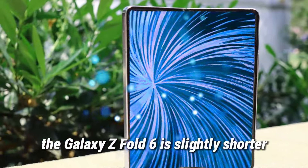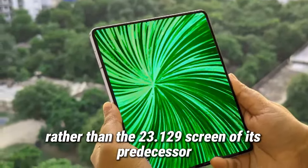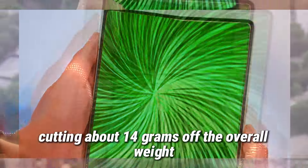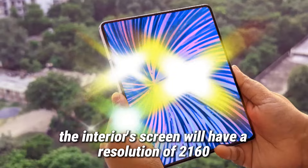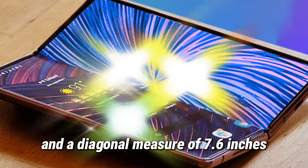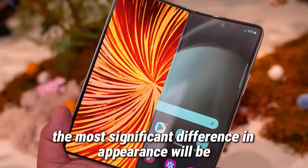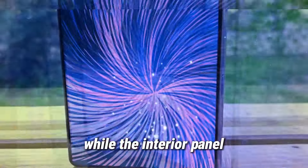Moving on to other features and specs, the Galaxy Z Fold 6 is slightly shorter and wider than its predecessor, with a 22:1-9 cover display rather than the 23:1-9 screen of its predecessor. It'll also be slimmer, measuring only 5.6mm thick when unfolded, while simultaneously cutting about 14 grams off the overall weight. The interior screen will have a resolution of 2160 by 1856 pixels, with support for a 120Hz refresh rate and a diagonal measure of 7.6 inches. It's slightly more square-shaped than the Galaxy Z Fold 5, thanks to the extra width, and will look more like a typical smartphone when folded.